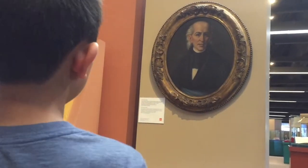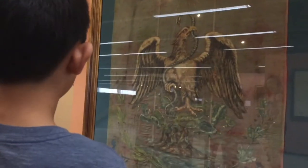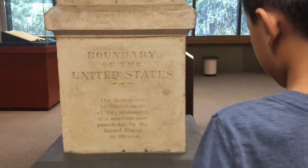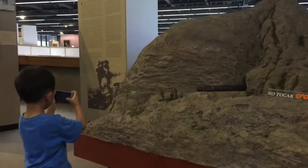This is a portrait of Don Miguel Hidalgo — he is like the George Washington of Mexico. This pillar was the original boundary between the US and Mexico. Brother found his favorite exhibit: the model train.